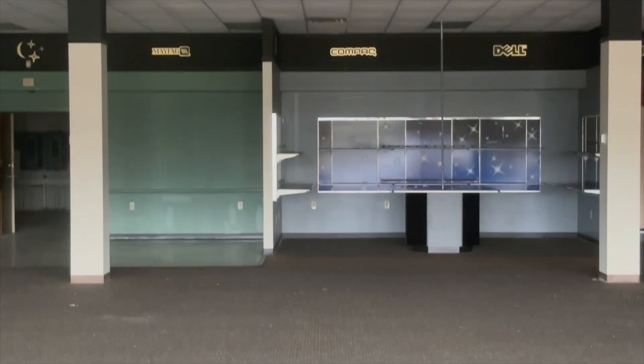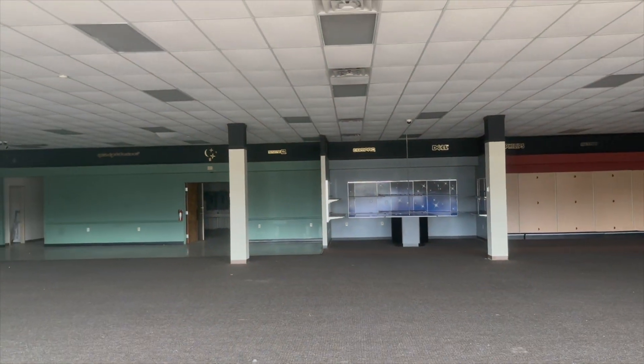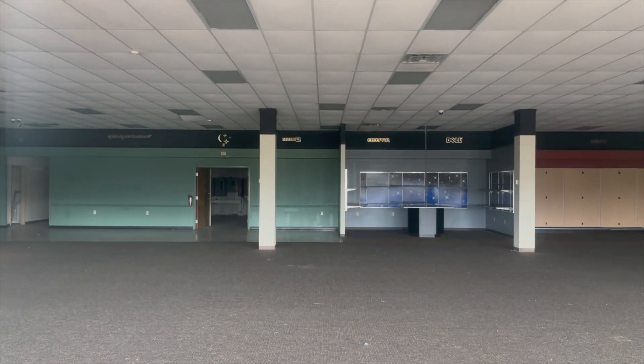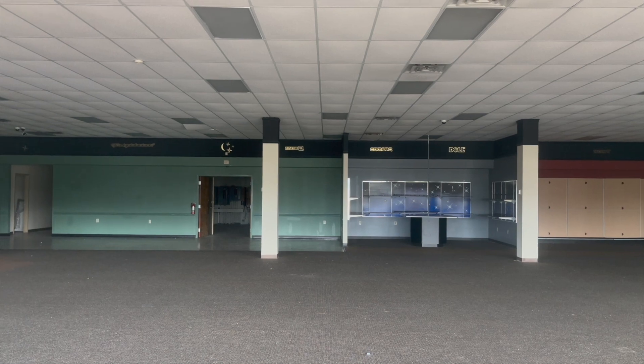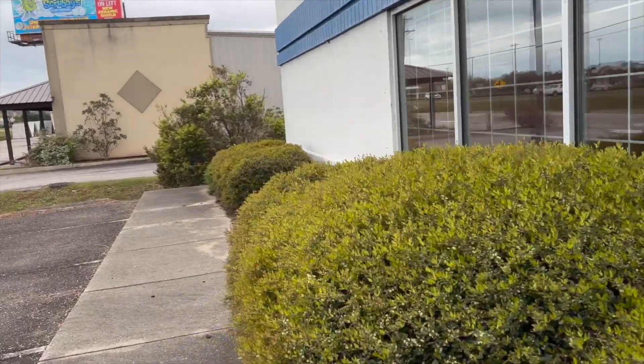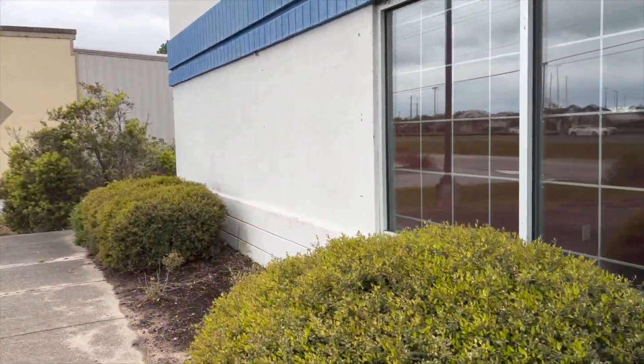My last Compaq computer was probably when I was about 20 years old. I'm not that old, by the way — I'm very young. As we take a look inside here, the ceiling is in great condition. The drop ceiling — no issues there. I don't see any leaks. The carpet's in great condition. The glass on the front is nice. Luckily, nobody has come and done anything stupid to this location.